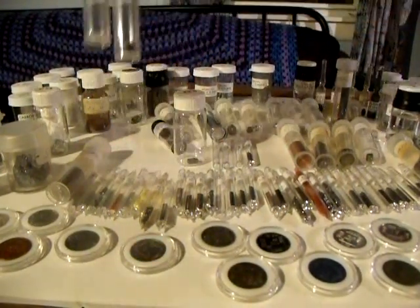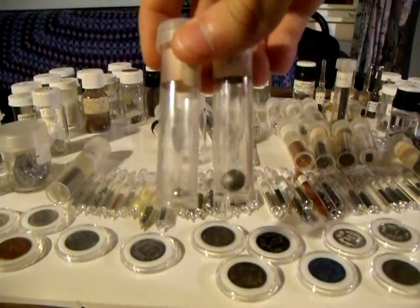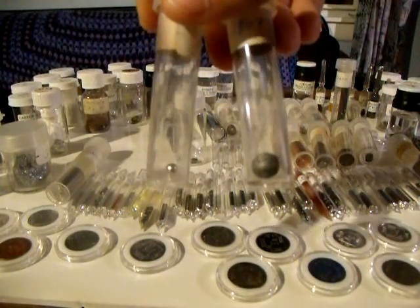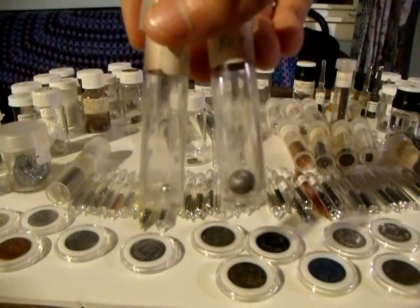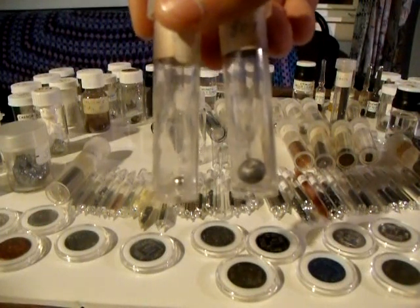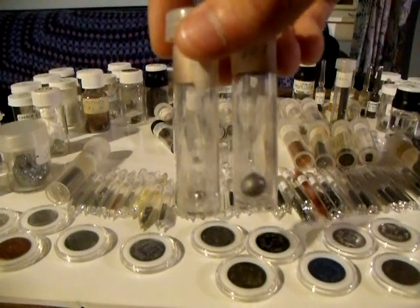I'm going to show you two specimens here. Both of these specimens weigh exactly one gram. The one on the right is beryllium, number four on the periodic table, and the one on the left is iridium, number 77 on the periodic table. They both weigh one gram.